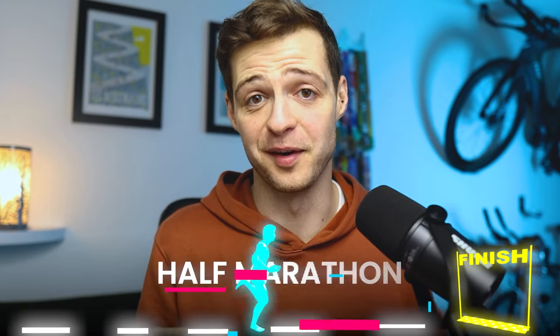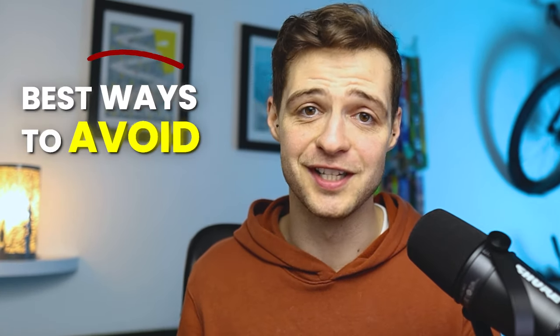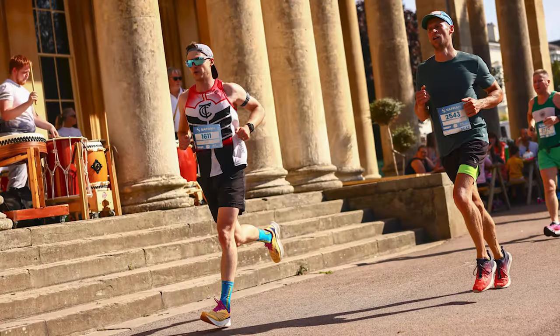I absolutely love a half marathon, but what I don't love is messing it up. Today we're going to go through the best ways to avoid doing that and make it a fun experience where you can look great in the photos rather than like you're holding back tears.